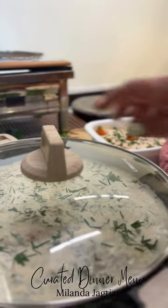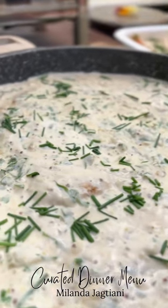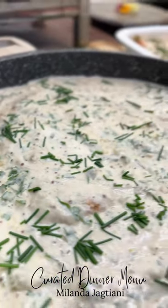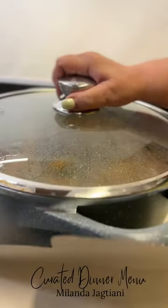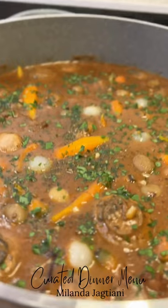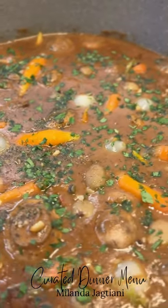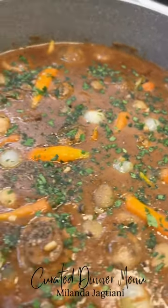For the entrée, the selection was a John Dory fish made in a cream whole grain mustard sauce with some jalapeños in it. For the other entrée, we did a New Zealand stew made with a red wine reduction and demi-glace.